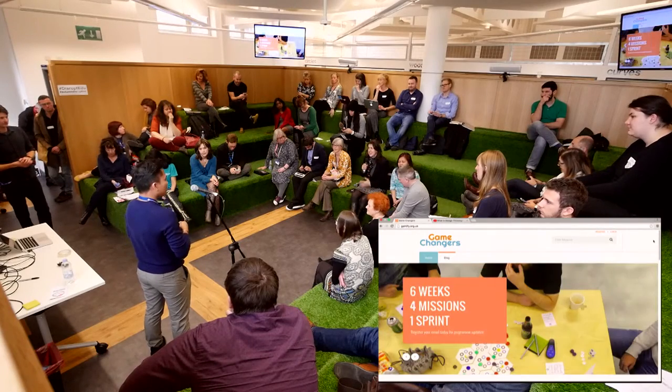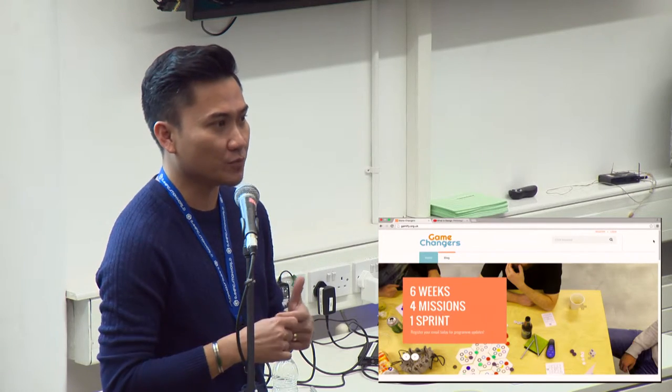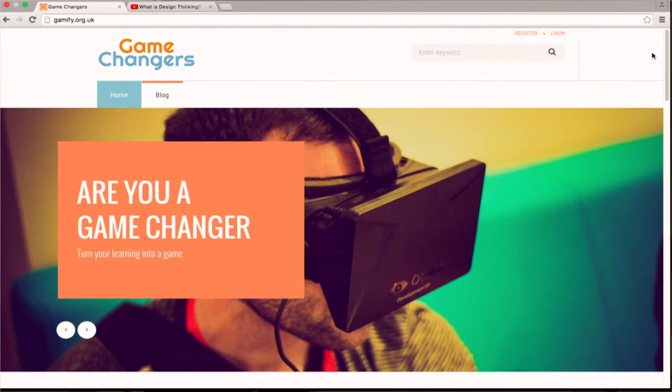Absolutely, fantastic, I'm so excited. I would encourage people to get involved in that as well. We have a global flagship for Trailblazer, which is the name of the platform at MIT, and they have selected us as one of the global hotspots. Well done, that's exciting.